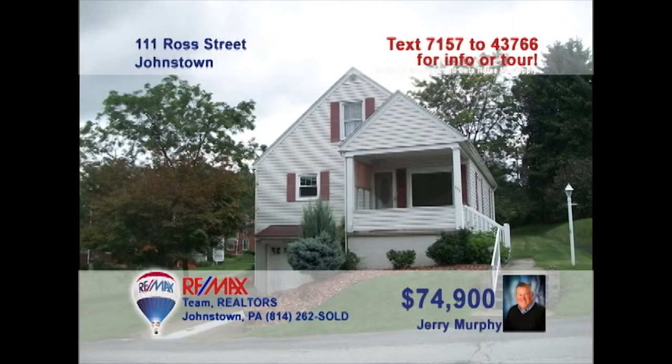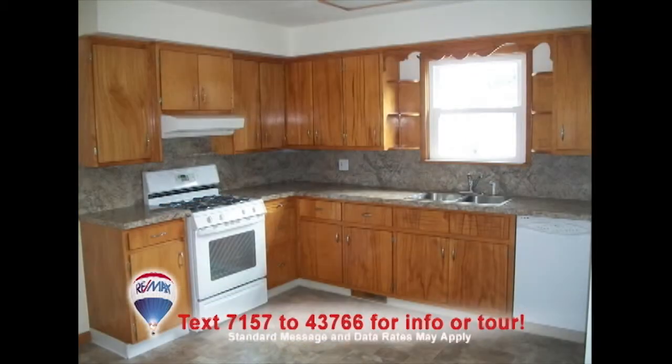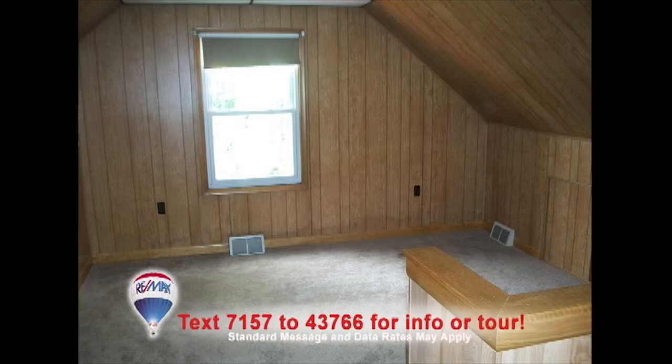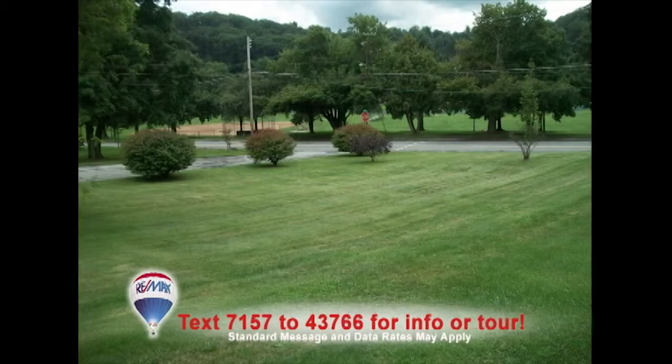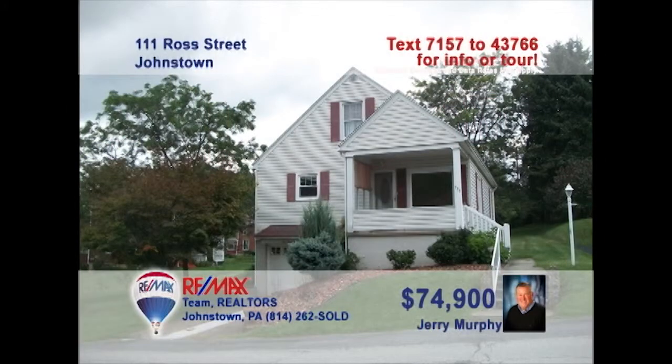Time to call Jerry Murphy to see this newly updated home near Roxbury Park. Fresh paint and hardwood floors reflect sunlight in the living room. The roomy updated kitchen features beautiful cabinets and new flooring. Hardwood floors and closets highlight the bedrooms, while the upstairs has been finished with new carpet and would make a great third bedroom or office space. Enjoy the outdoors from the huge deck and porch. Contact Jerry to see it all.